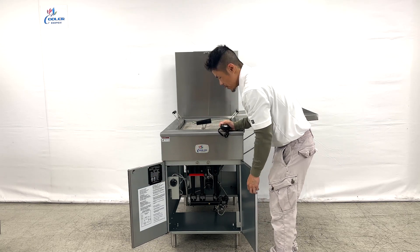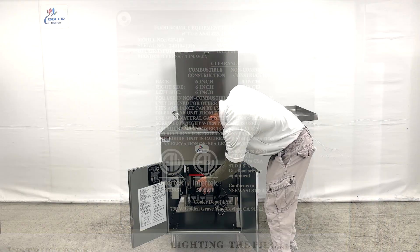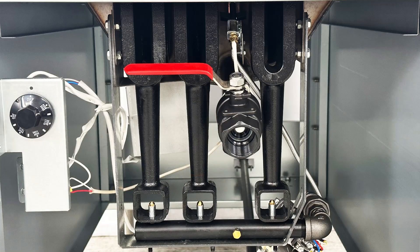Tilting in beneath is your ETL certification, along with information on this tag indicating the components within this fryer, and underneath the valve and the temperature control.